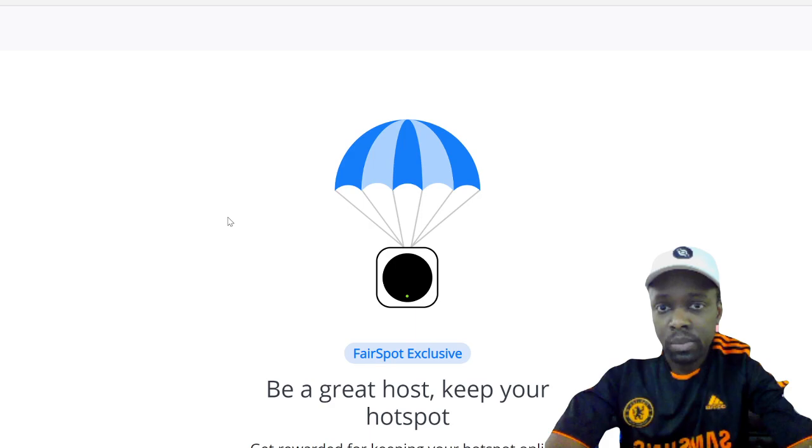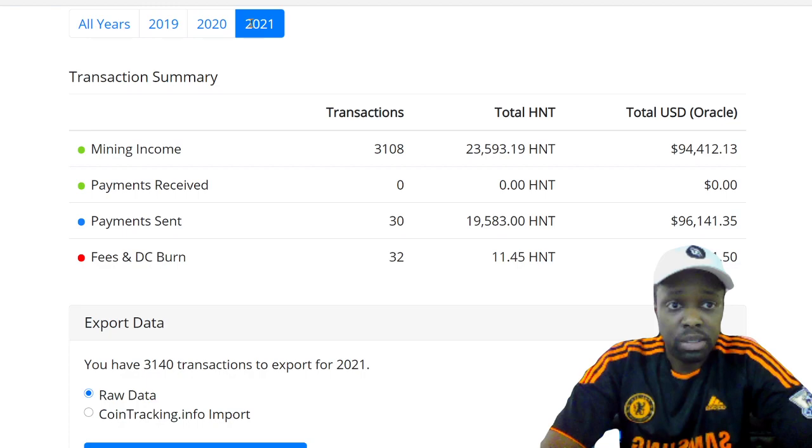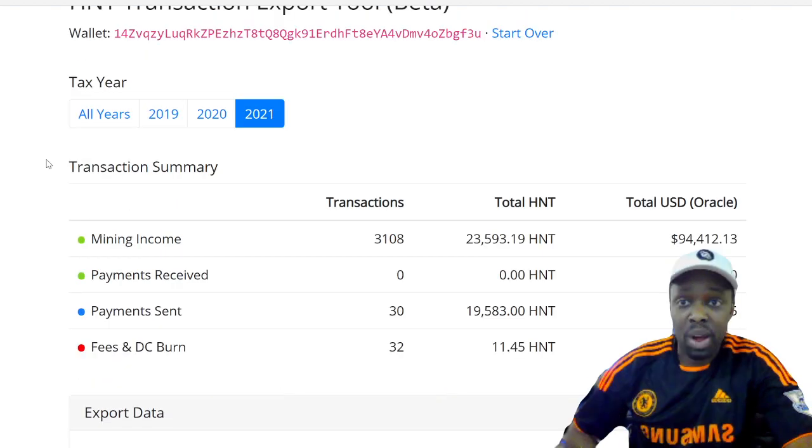After pasting the wallet address, it shows the income. In 2021, this person in Sherwood Park has done $94,000 in income with 3,000 transactions, and in 2020 they did $51,000. This miner cost $450 and it's generating $94,000 in income in roughly three to four months. It's a big opportunity, though it won't last forever — there's a halving coming and earnings will go down as more miners come online. You can download the data to an Excel spreadsheet and give it to your accountant.